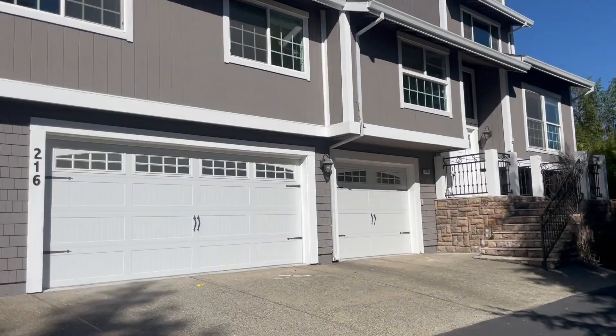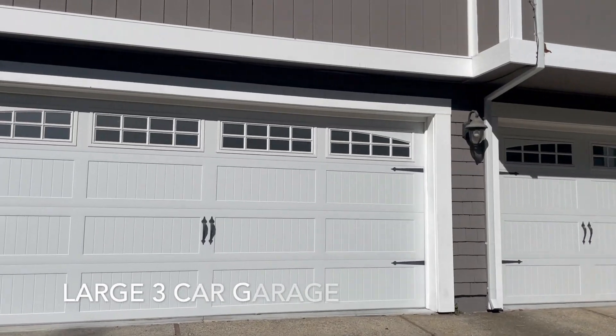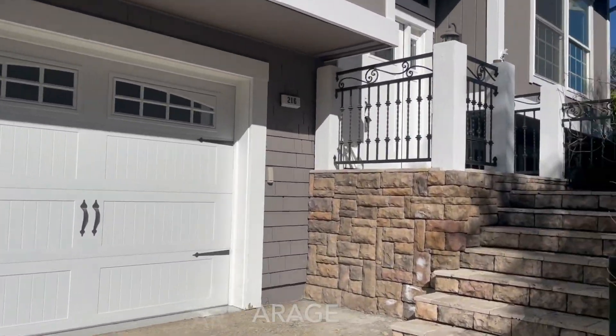I'm here at 216 San Ramon Way in Novato. It's a five-bed, two-and-a-half bath. As you can see, we have a three-car garage, nice and large.